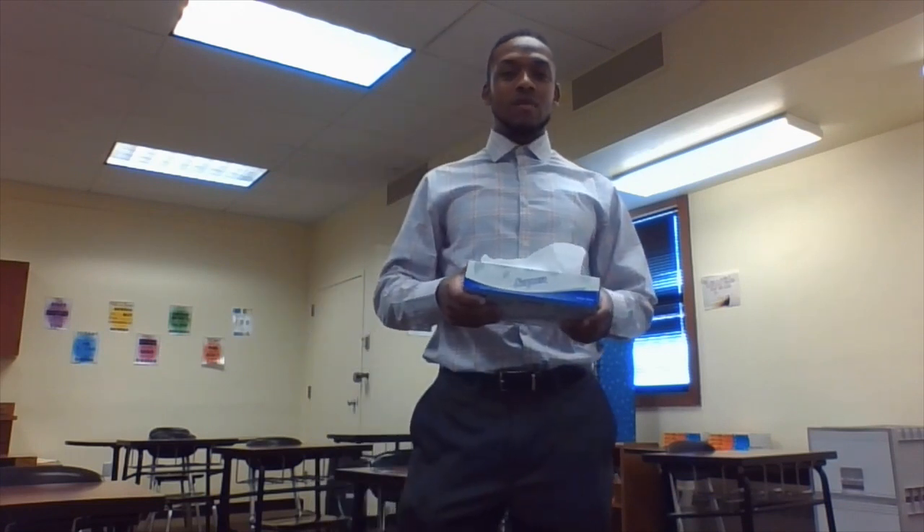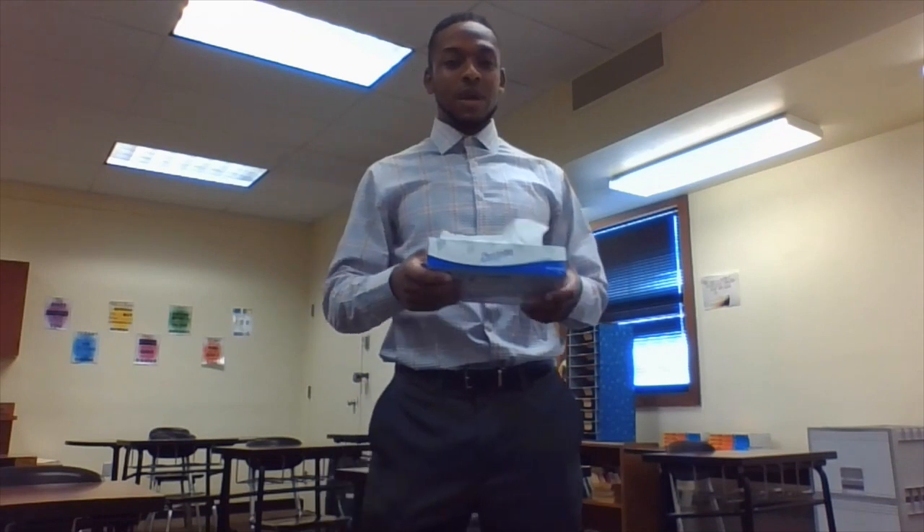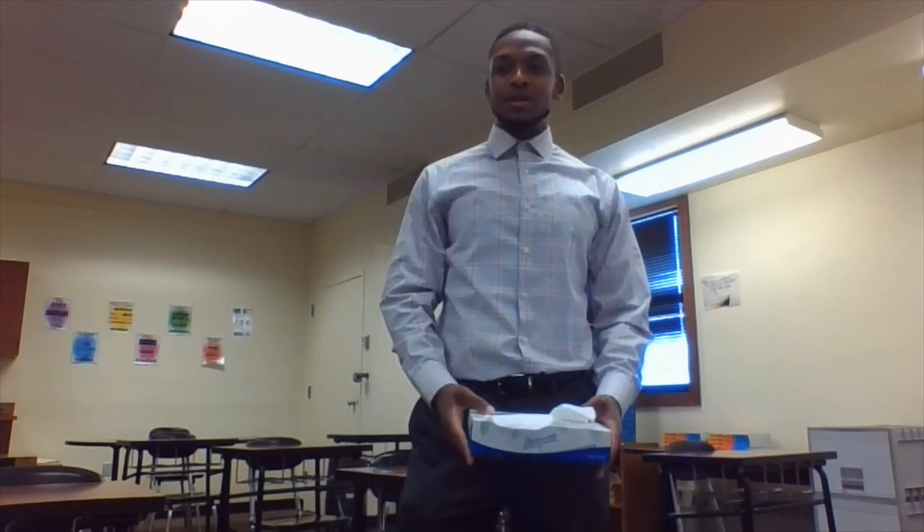I'm excited to kick this school year off. I've been teaching for two years, and I'm fortunate enough to live with my fiancée and my eight-month-old son. So I can't wait to start the school year off.